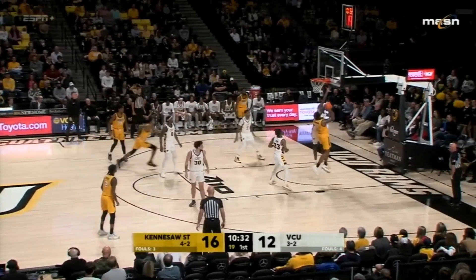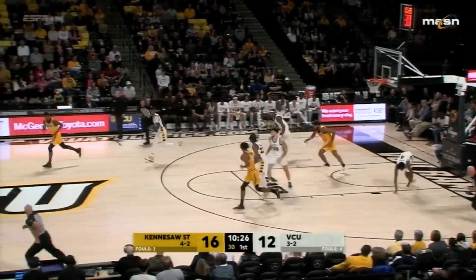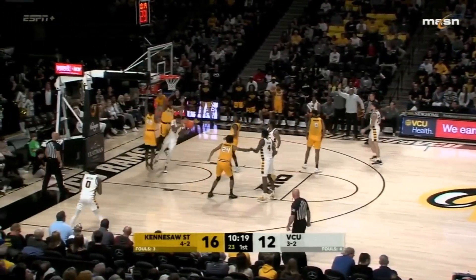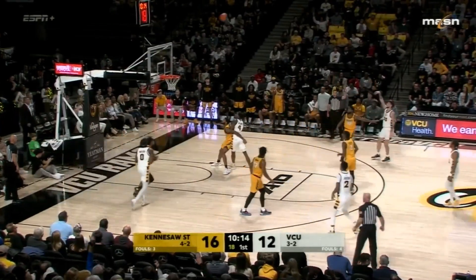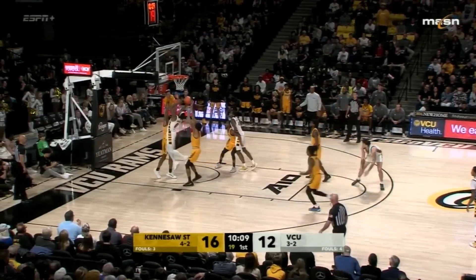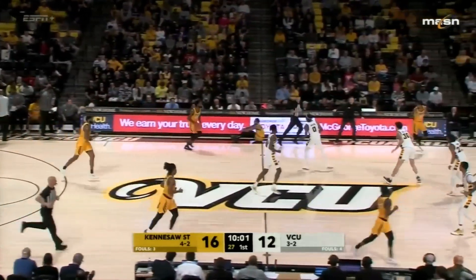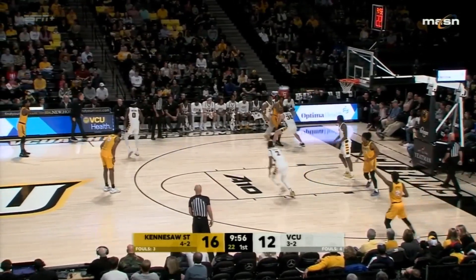Cottle over to Robinson down low — no good, loose ball corralled by Robinson, goes up, too strong on the slam attempt. VCU going baseline, Jackson over to Watkins, three ball from the wing — too strong from Johns, but he'll get the rebound. Watkins battling with Robinson — second chance also comes out. This is becoming fun to watch — everybody competing at such a high level that the easy shots you're used to making aren't falling. Deep three for Jennings — rims out, no good.